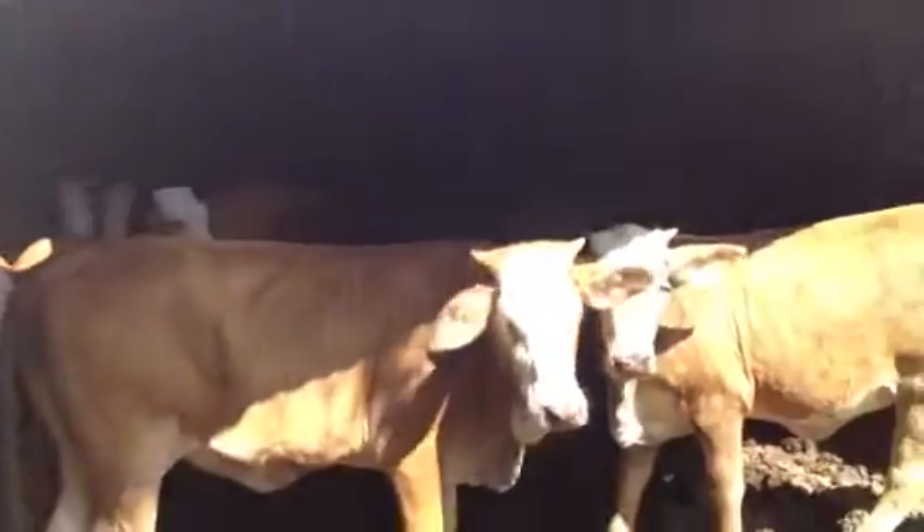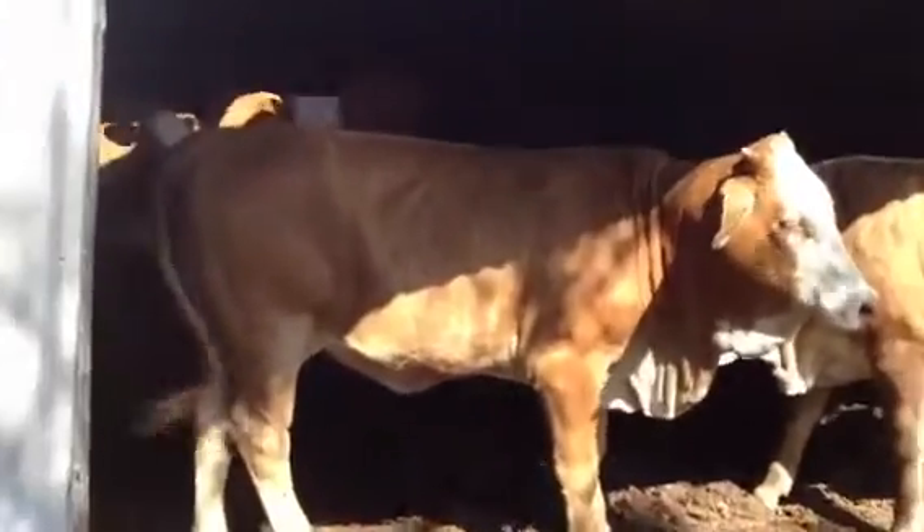Look at the cow. We need to know what the cow is. I need to know what the cow is.